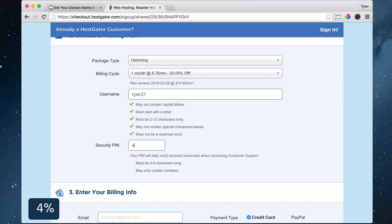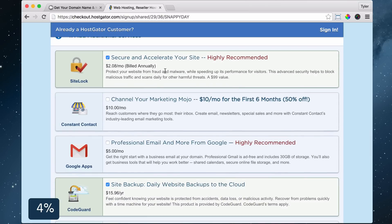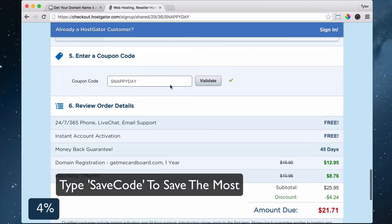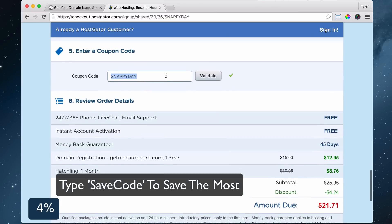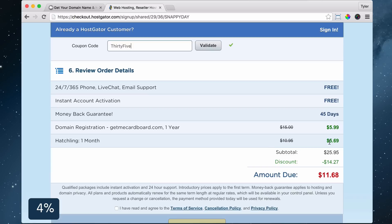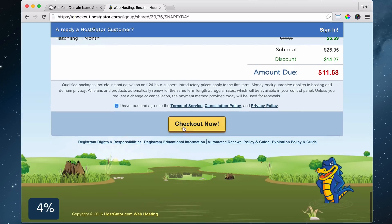Scroll down, enter in your username, security pin, and billing information. Scroll down some more and uncheck all of the additional add-ons — you can always get them later. Type in 35, which is the largest discount and saves you at least 35%. HostGator gives me credit for it and you save the most you can. Click validate to activate your coupon, watch the cost decrease, click 'I have read and agree to the terms of service' and check out now.